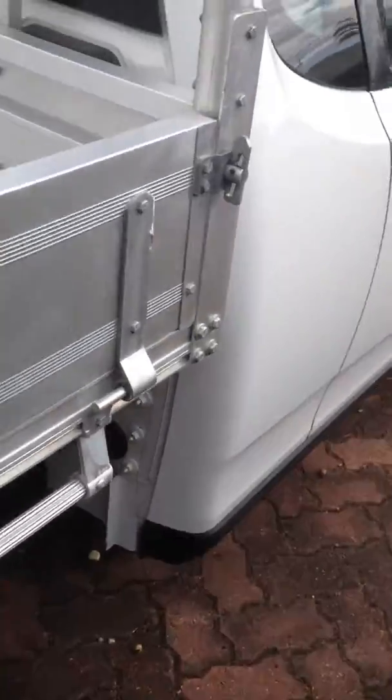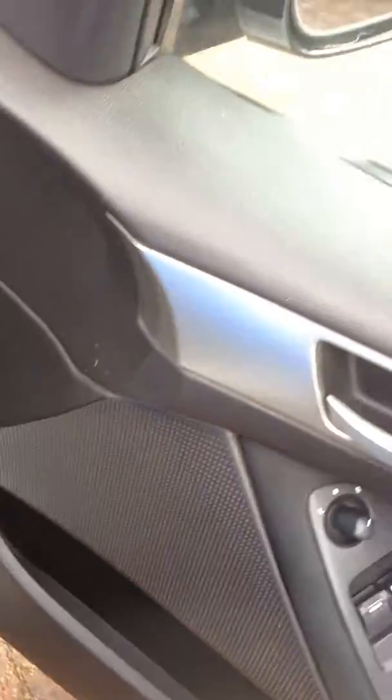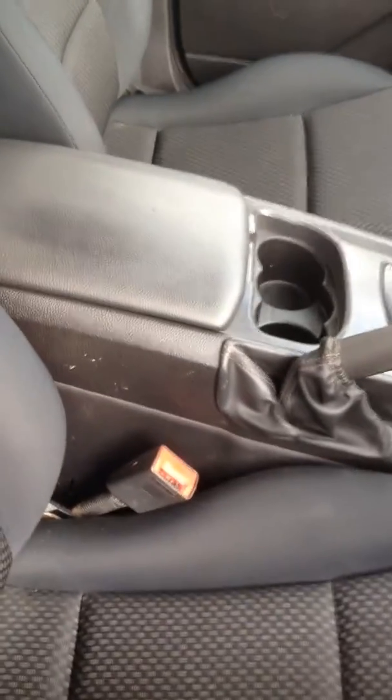I'll just show you inside the car. You've got power windows, central locking, cruise control — it's all there. As you can see there's not too much wear on the seats or anything like that, so yeah, well looked after.